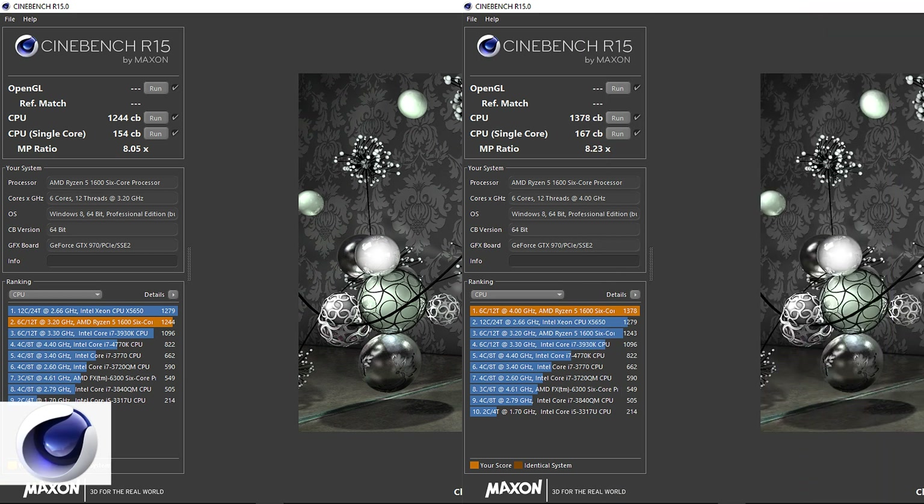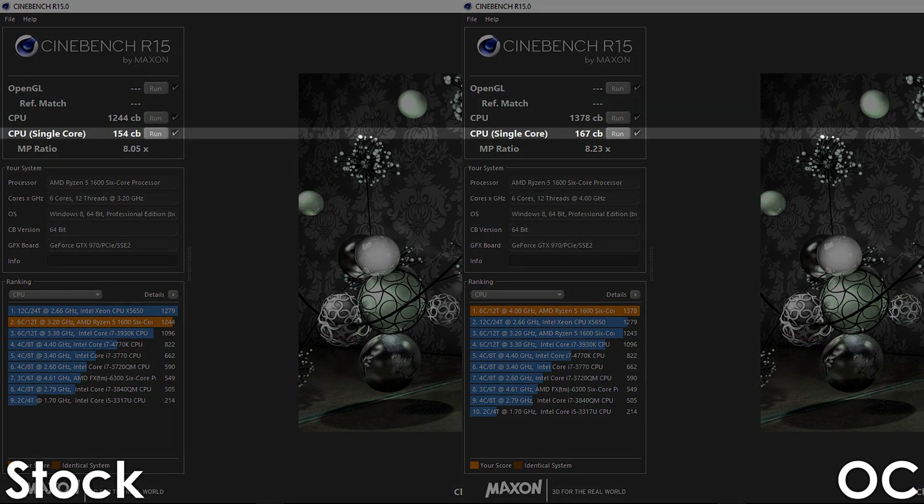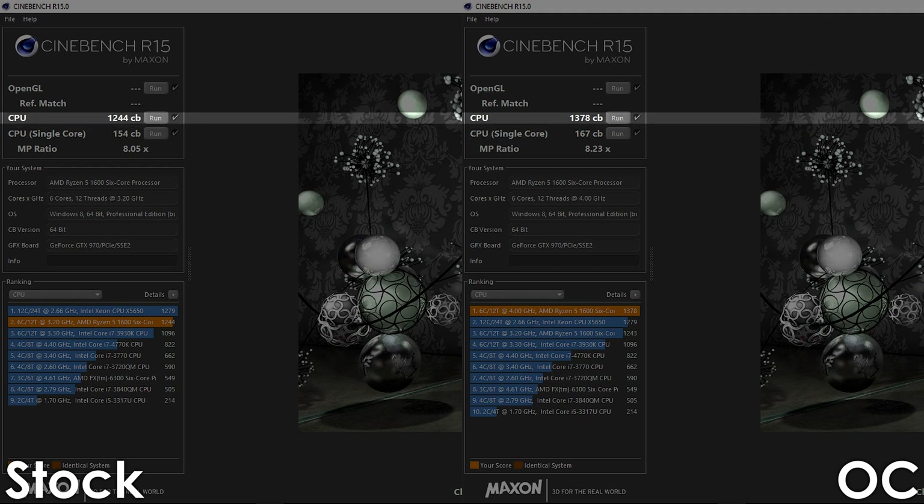Alright, let's begin with Cinebench R15 — and I'm going to be honest with you, this is the highest score I've ever got in Cinebench. With a 4GHz overclock we're getting 167 points for the single core and 1378 points for the multi-core, which is an increase of roughly 8% and 11% respectively over stock settings.